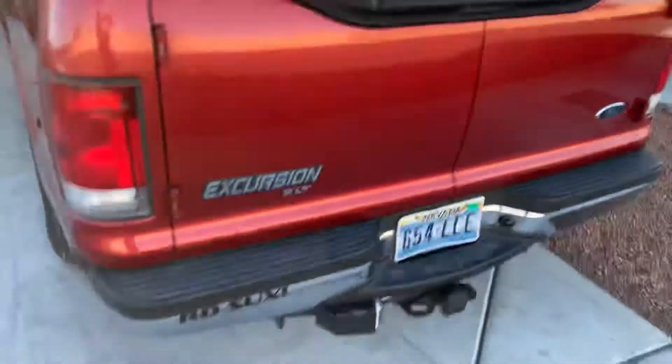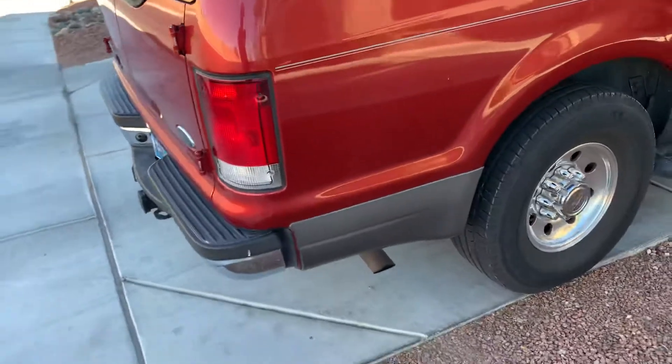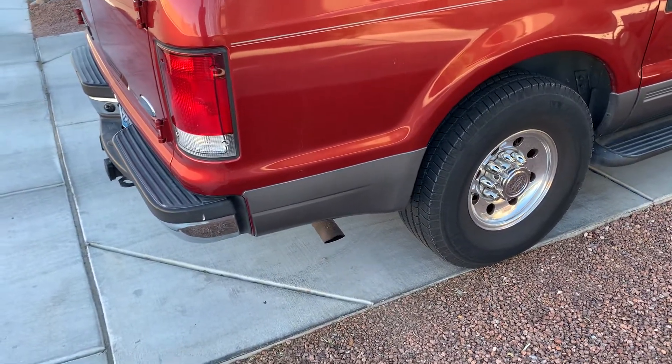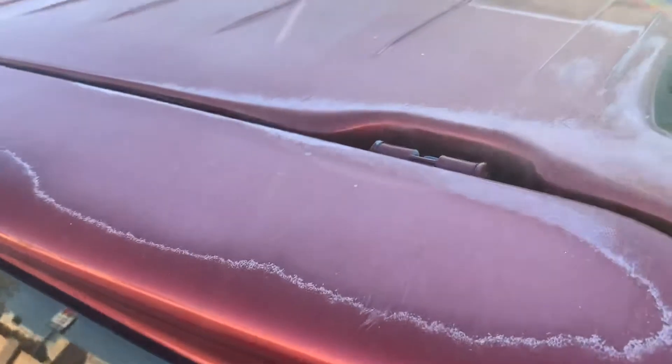I like this exhaust but it is loud at idle. Once you're on the highway you can't hear it. The only other issue is the typical Ford clear coat oxidation going on.